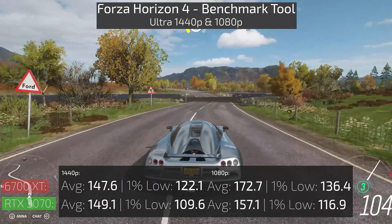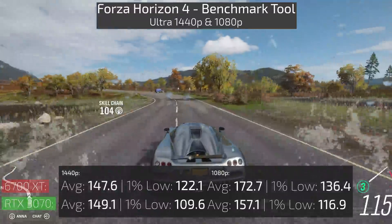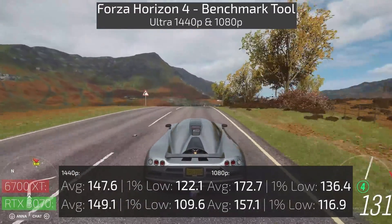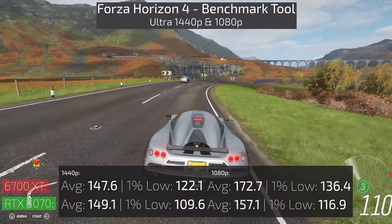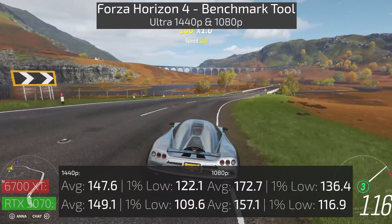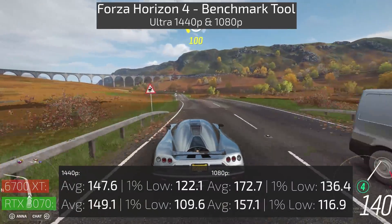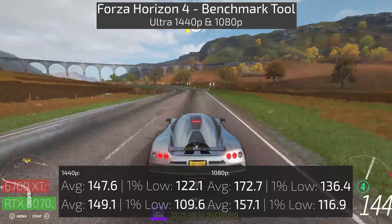Starting with Forza Horizon 4, it looks like the 6700 XT did outperform the 3070 at 1080p resolution by a pretty good amount. At 1440p the averages were about the same, but the one-percent low on the 6700 XT was higher.